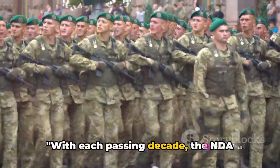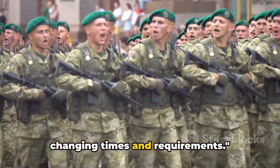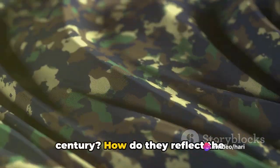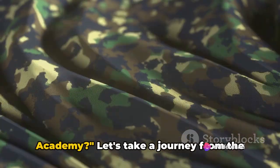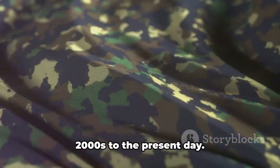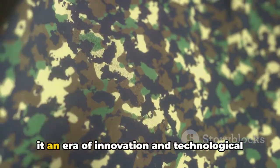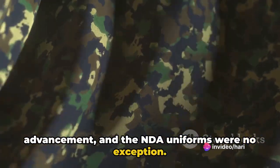With each passing decade, the NDA uniforms have transformed, adapting to the changing times and requirements. Now, what about the uniforms of the 21st century? How do they reflect the modernization of the National Defense Academy? Let's take a journey from the 2000s to the present day. The turn of the millennium brought with it an era of innovation and technological advancement, and the NDA uniforms were no exception.